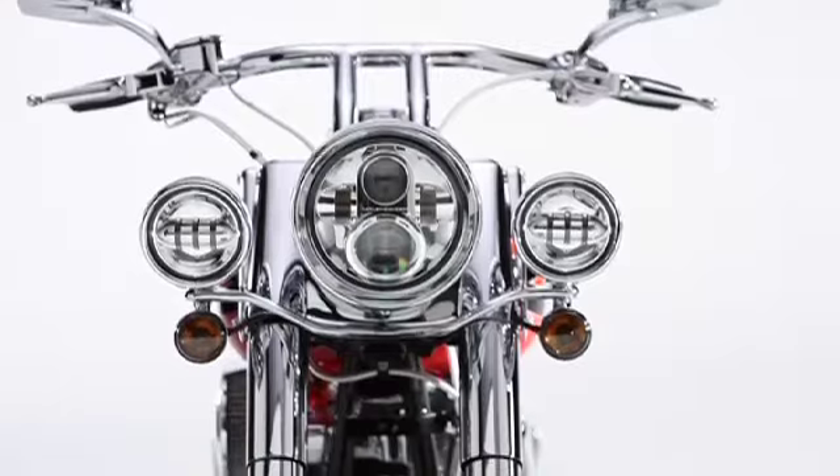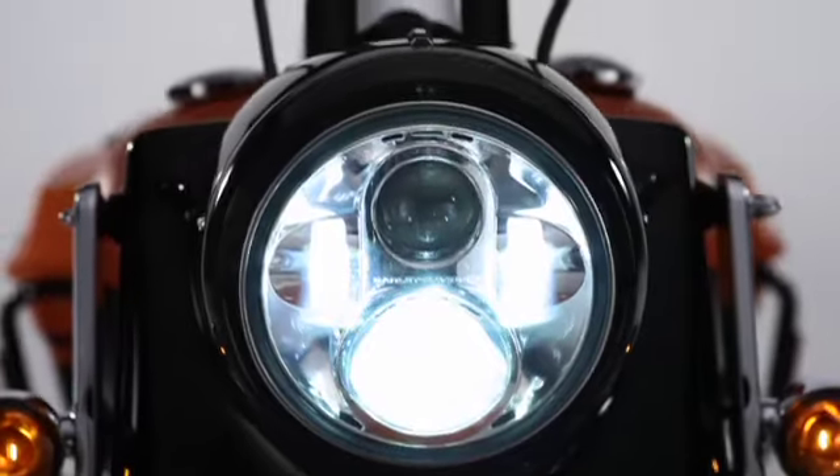Ask your Harley-Davidson dealer how we can help you see what you've been missing with LED headlamps and fog lamps.